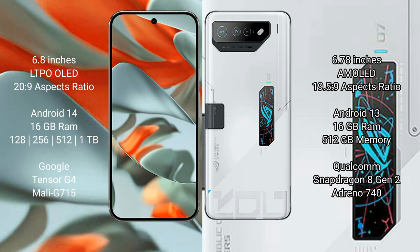Google Pixel 9 Pro XL comes with 16GB RAM and 128GB, 256GB, 512GB, or 1TB internal storage options. It is powered by the Tensor G4 processor with GPU Mali-G710.